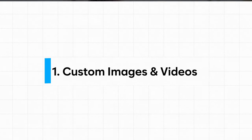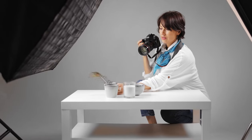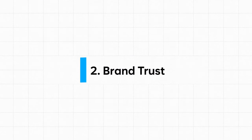Before we end, I want to quickly share a few key pointers for your product page or landing page that should increase your conversion rate and help you present your product and brand better. First and most important: custom images and videos. Whether you're ordering the product yourself to photograph with your phone or hiring a photography studio for high quality pictures, it is a must if you want to scale. You cannot rely on low resolution AliExpress images forever.